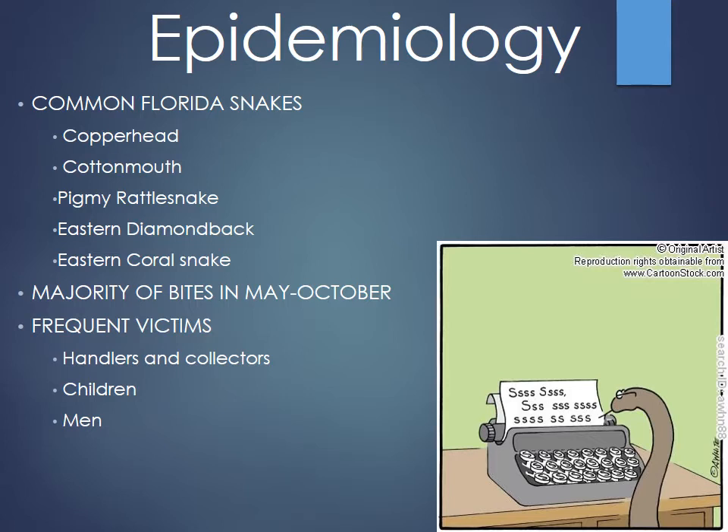The seven T's of snake bites describe what makes you more at risk: testosterone is a big one, tequila or alcohol is another big one, usually toothless, tattoos, trucks — you get a picture of the type of people we deal with on a routine basis. Unfortunately it's true.